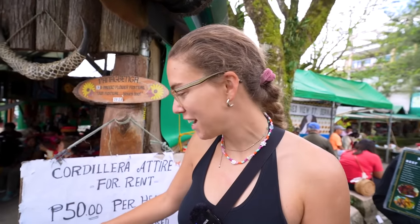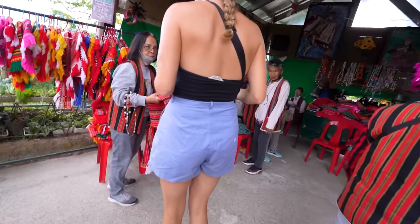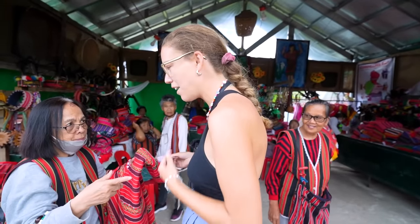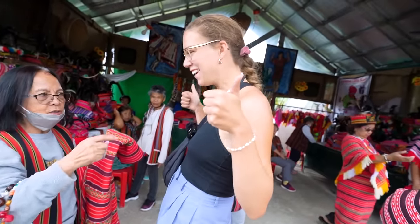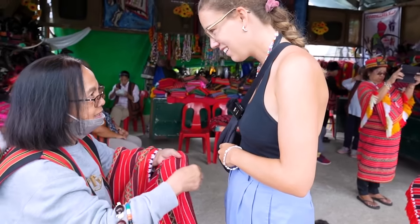You can rent traditional Filipino attire for 50 pesos per head, so we're going to do it. After a jokey moment about only having 50 pesos, we both decide to go for it. The vendor helps us get dressed, providing necklaces, hats with feathers, and badges. The experience is really nice - they even fix the hair and make sure everything looks right before we take pictures.